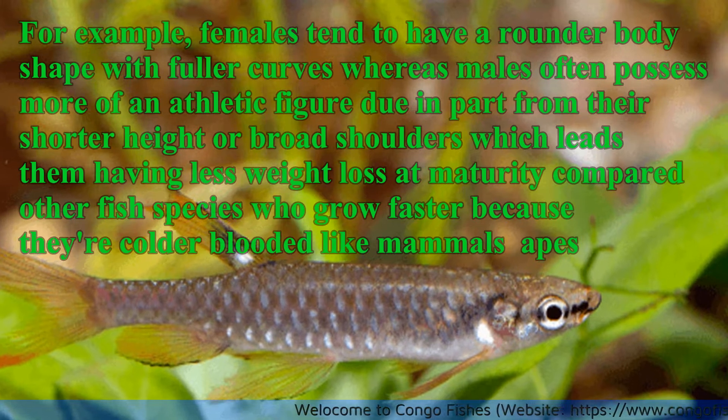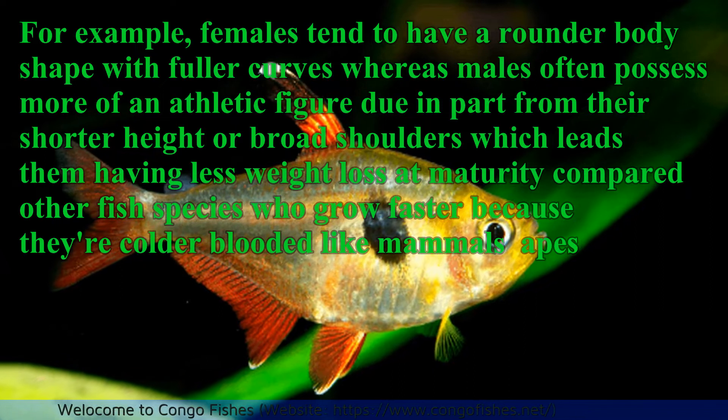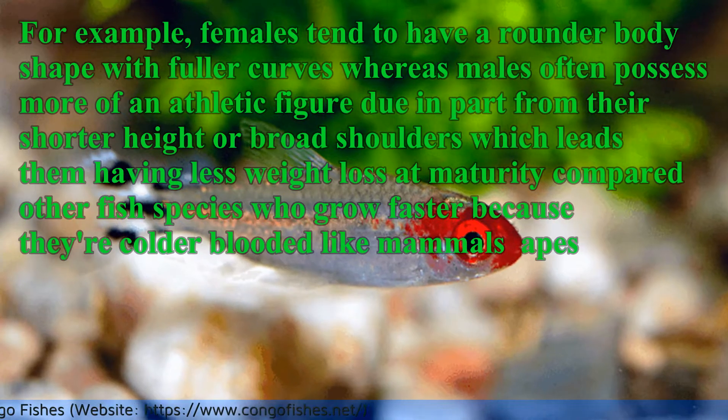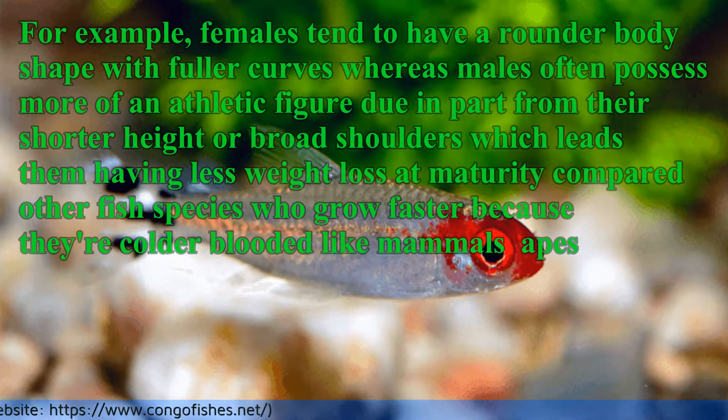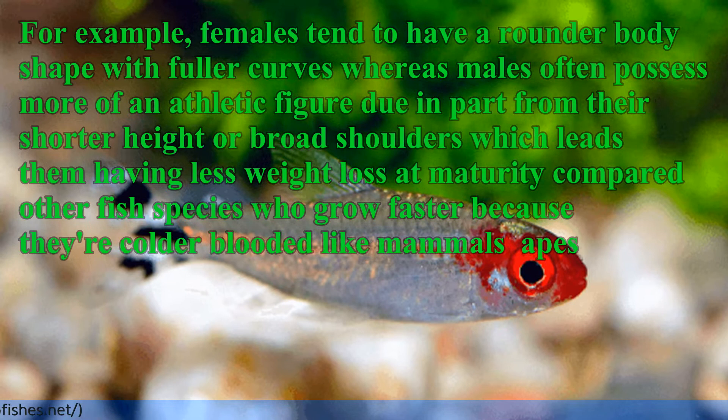Females tend to have a rounder body shape with fuller curves, whereas males often possess more of an athletic figure due in part from their shorter height or broad shoulders, which leads them to having less weight at maturity compared to other fish species.